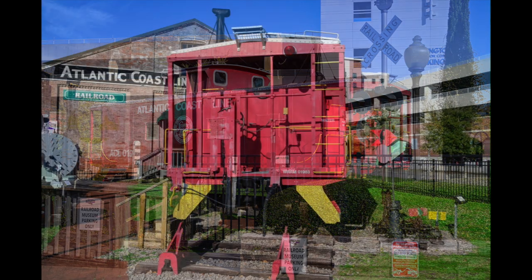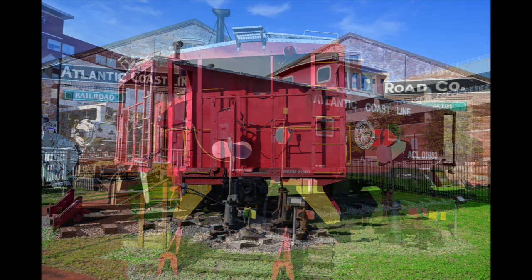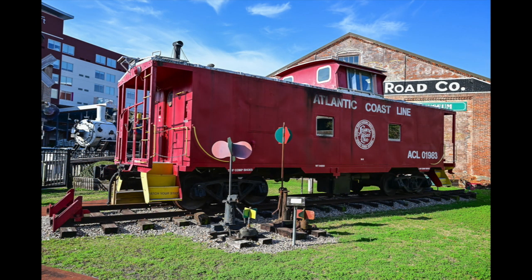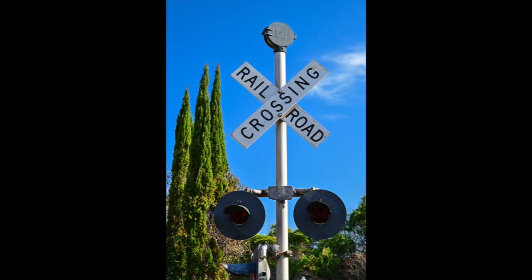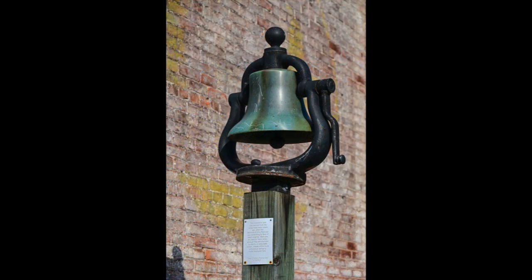Pretty interesting. I guess you can even schedule a birthday party there for your kids or grandkids if you want to. The museum isn't huge in terms of physical trains themselves, but it's a good history. There are other things on the grounds you can take pictures of, like this railroad crossing and an old bell. But there's a lot in the museum to see.